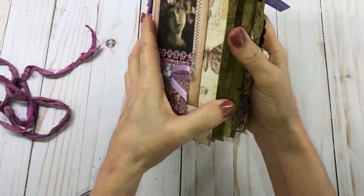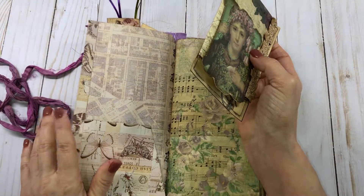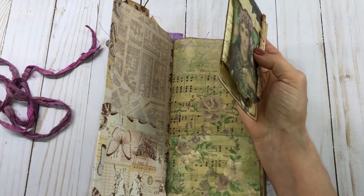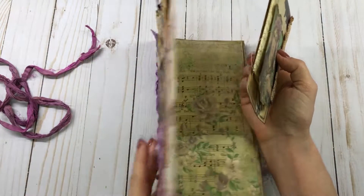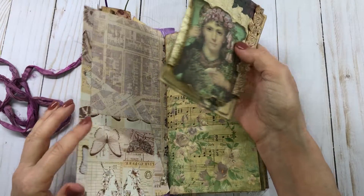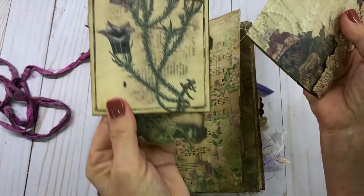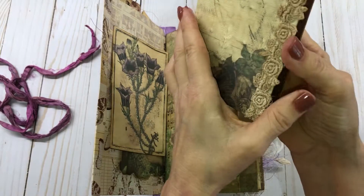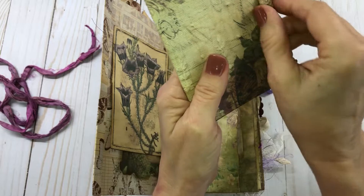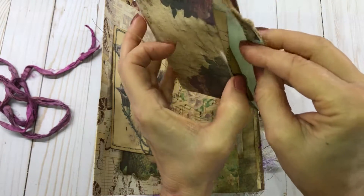Let's get started on the inside. This is made out of Prima Marketing paper again. I did put washi tape on both sides to stabilize it a little bit better, and I put some pockets on here. Here's some ephemera that comes with the kit, and another little book I made up. I thought this turned out so cute — this actually is a paper bag and it's got a little pocket on the front.